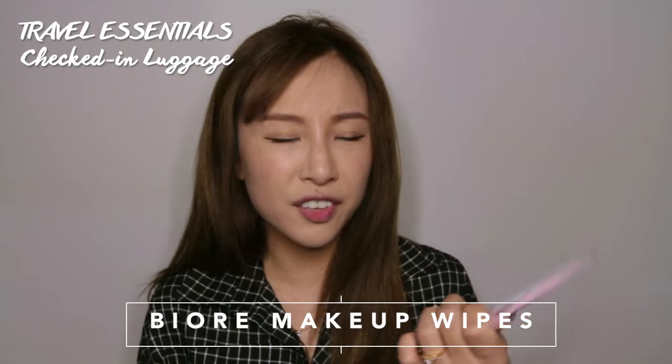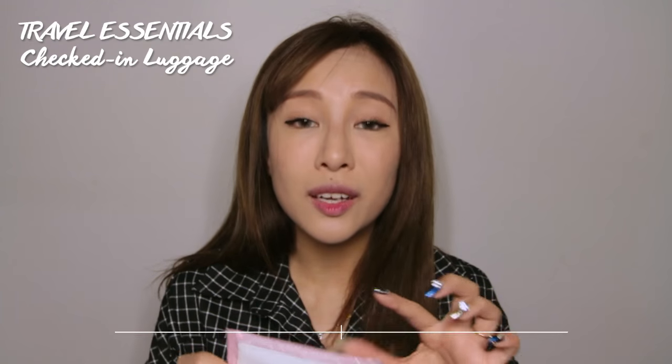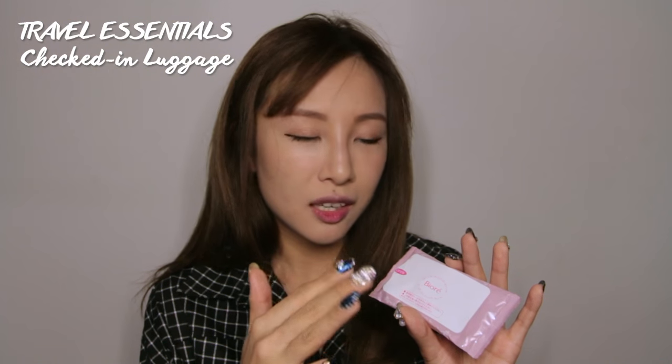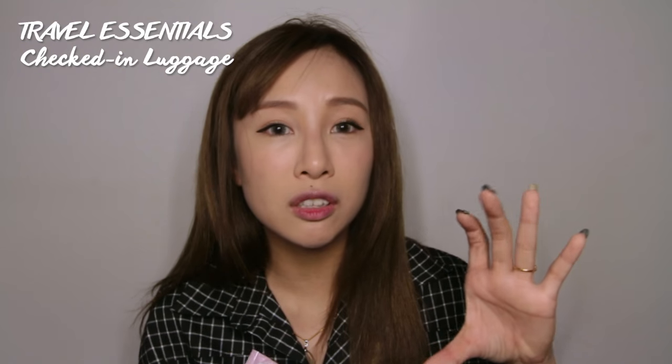Next travel essential is my Bioré facial makeup wipes. I definitely need these every time — if I forgot to pack them I would buy them from the airport pharmacy. These wipes remove all makeup including waterproof eye makeup, so there's no reason to bring a full bottle of cleansing oil when these are so small and compact.